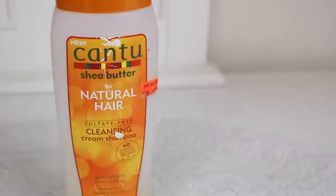I also have the Cantu Sulfate Free Cleansing Cream Shampoo. This leaves my hair squeaky clean, it smells great, and it's reliable. It's perfect for people who don't like co-wash because this one does lather up. I did a whole review on it explaining the ingredients down below, and while I was kind of on the fence about it in the review, I've grown to really enjoy it.